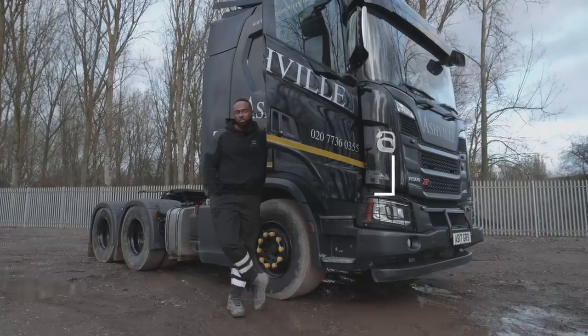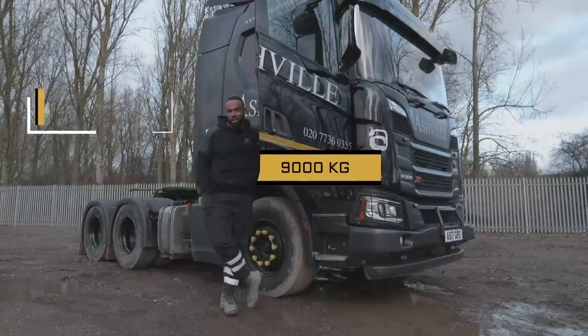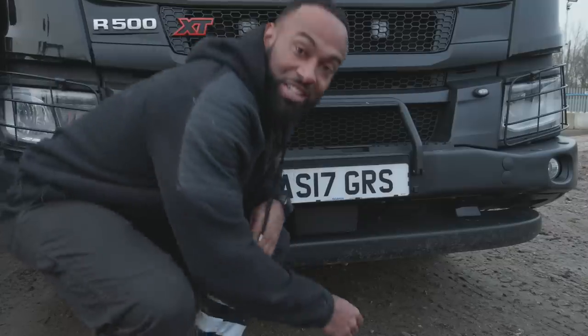Suspension-wise, we have a front axle capable of 9,000 kilograms. On the rear we have 19,000 kilograms, which is broken up into 11,500 kilograms and 7,500 kilograms. That's a mouthful, isn't it!